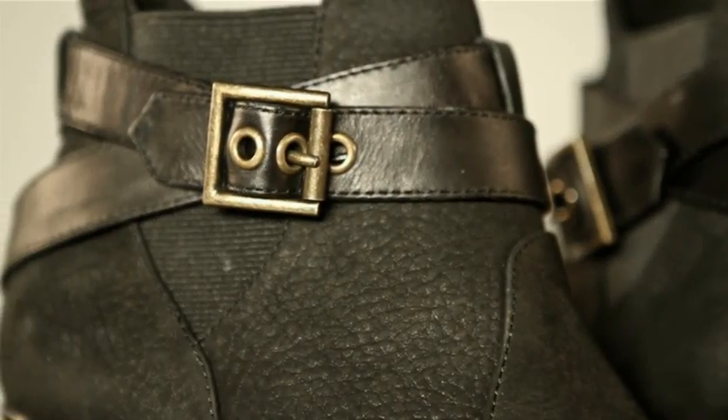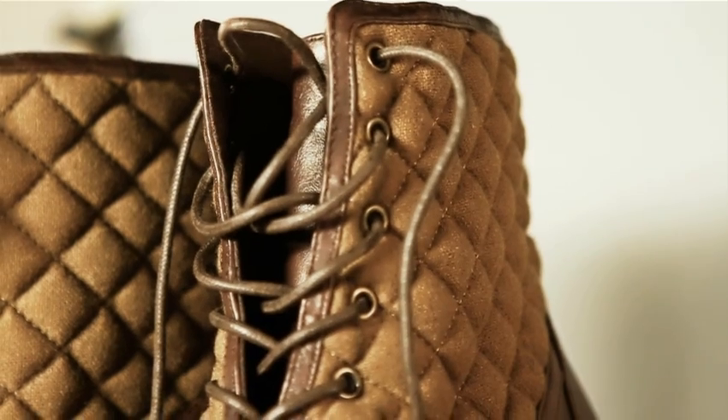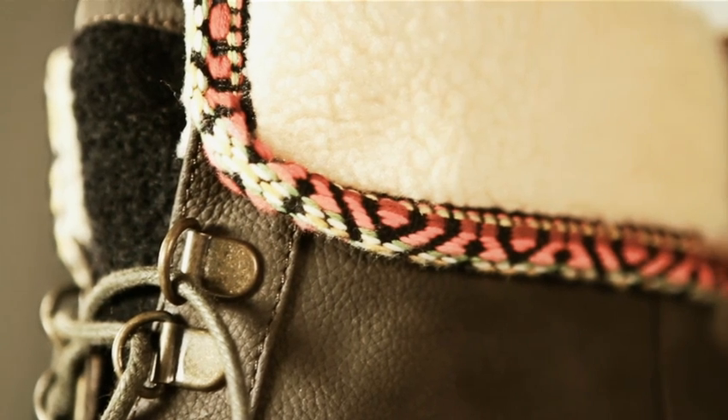Thanks for checking in to this week's Ladies Biowire, and for more fantastic footwear check out the 80-20 brand page.